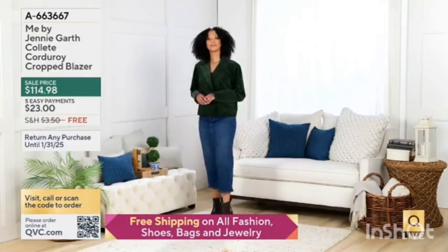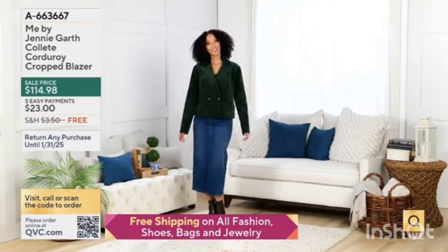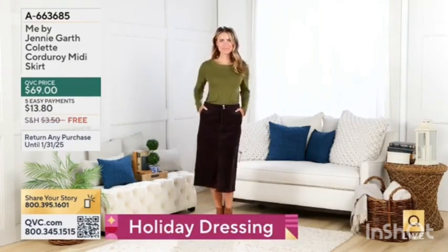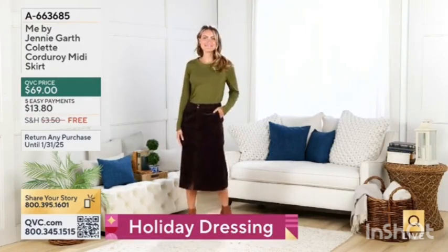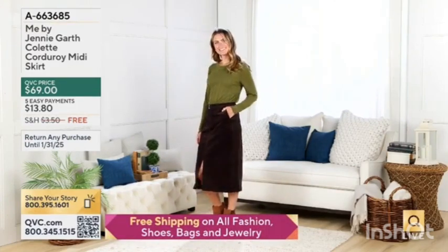Item number for the Colette Corduroy Blazer. For those who want the Colette Corduroy Midi Skirt, this is offered with five easy payments only until the end of the day. Today everything has free shipping, and you have the opportunity for five easy pay — but that five easy pay will go away at the end of the day.